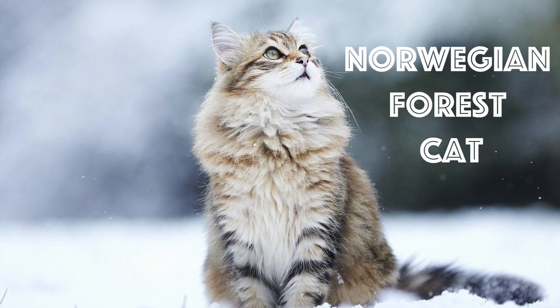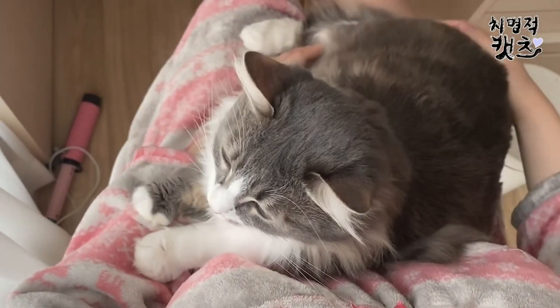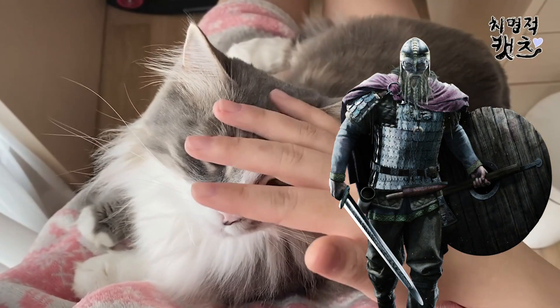Number 10: Norwegian Forest Cat. This expensive cat first originated from Northern Europe. There is a possibility the cat was first made popular by the Vikings during 1000 AD.